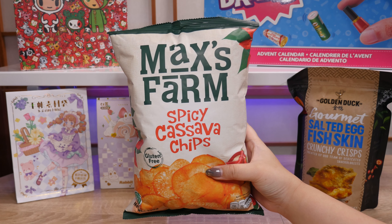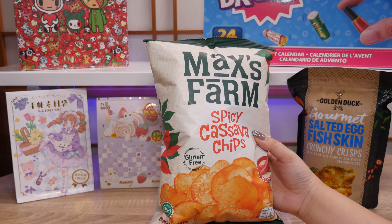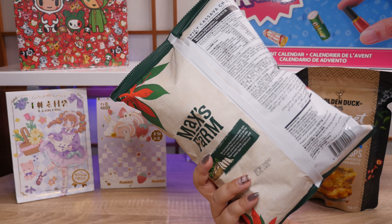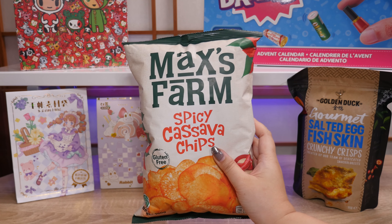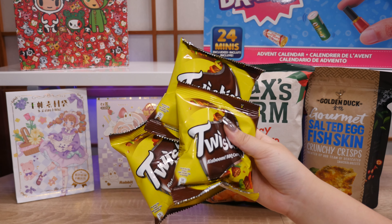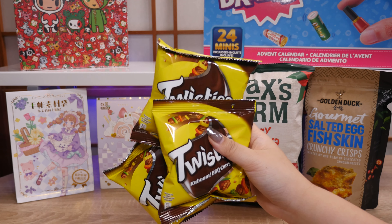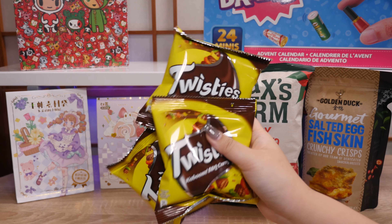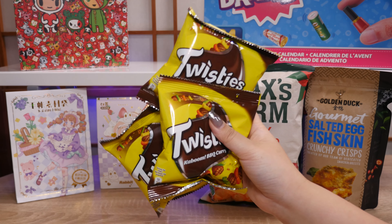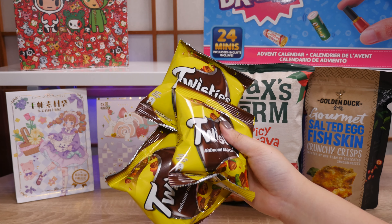This is another brand she suggested — it's spicy cassava chips. I love spicy things and they're gluten free. These are from Indonesia. If any of you have tried these before and like them, let me know. I randomly saw Twisties at the supermarket and they had a curry flavor that I really like. They didn't have the big bag of curry ones but I got the little bags. I may have already eaten some but these are so good — if you ever see them try them.